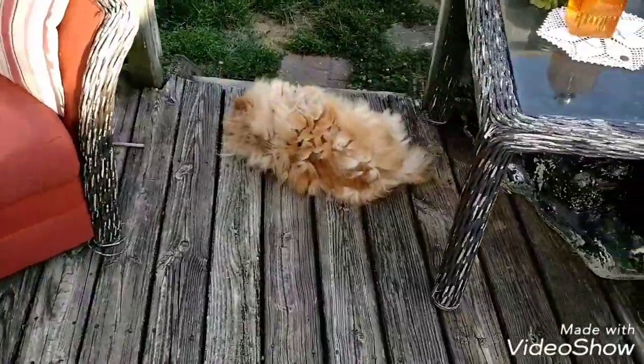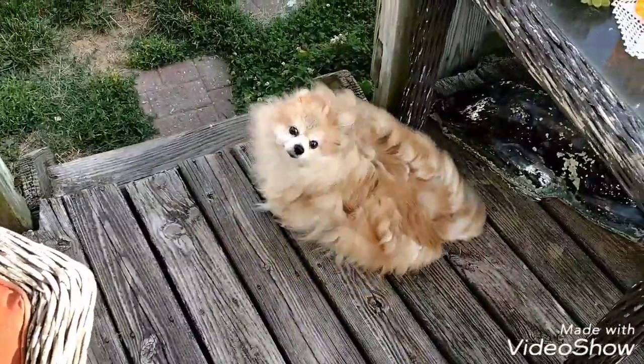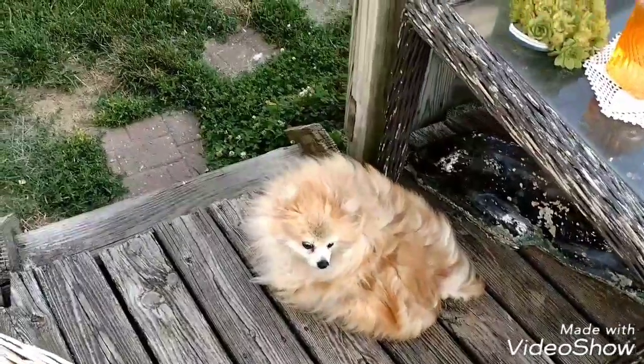And here, our guard dog Kaylee. She's not saying much — she's busy.